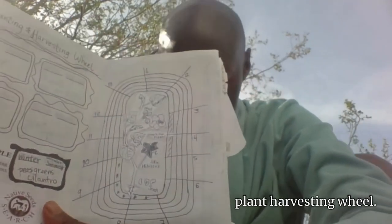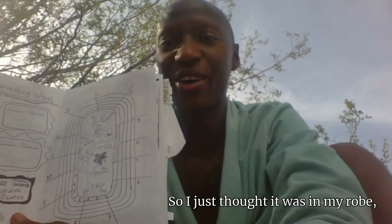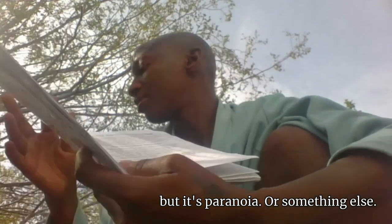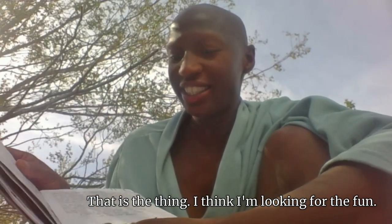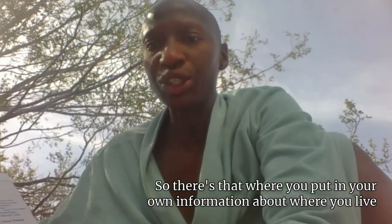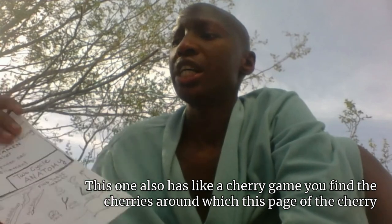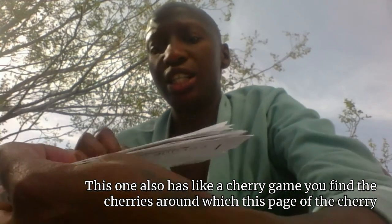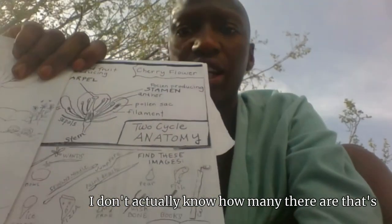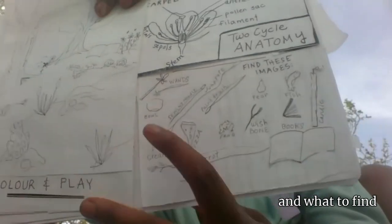This is a plant harvesting wheel. Me and this red ant have been doing a dance — I just thought it was in my robe, but it's paranoia. I'm looking for the fun. So there's that — where you put in your own information about where you live and the plants that grow there. This one also has a cherry game; you find the cherries around. This page has a cherry, and they're just throughout. I don't actually know how many there are — it's for you to figure out. It's kind of like a hidden image.